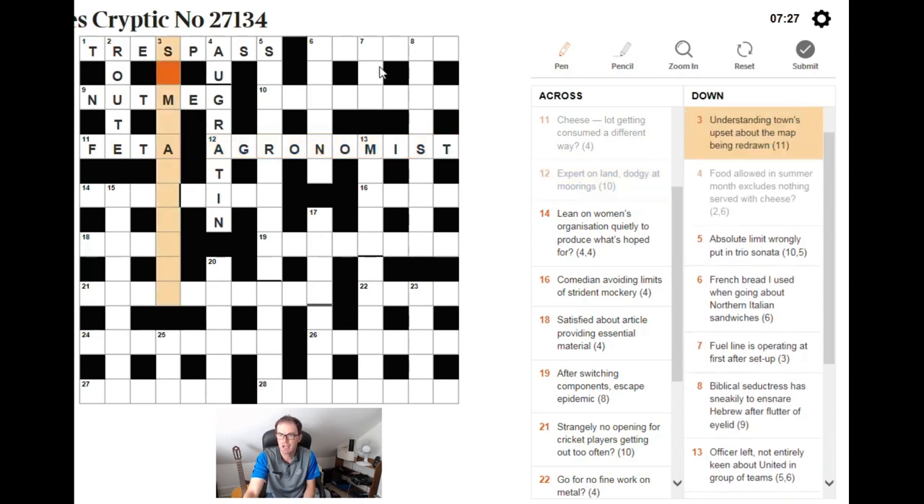Going back to three down — it's got an M now. Understanding — how about SYMPATHIZING? It's going to be SYMPATHETIC, with town being CITY. So it wasn't a proper name of a town — it was another form of conurbation. You can see we've got the anagram of THE MAP in the middle of the reversal of CITY.